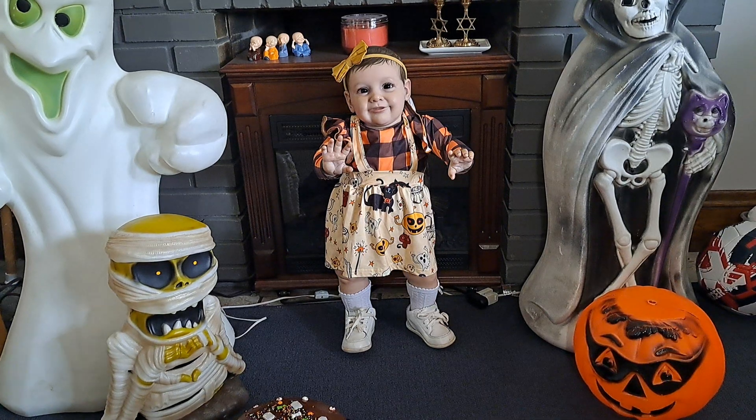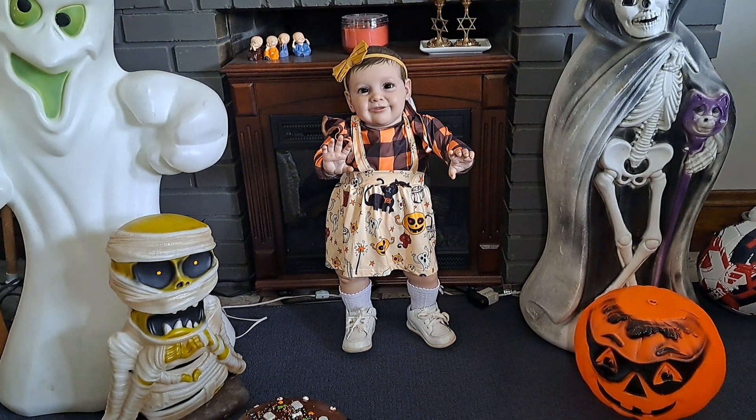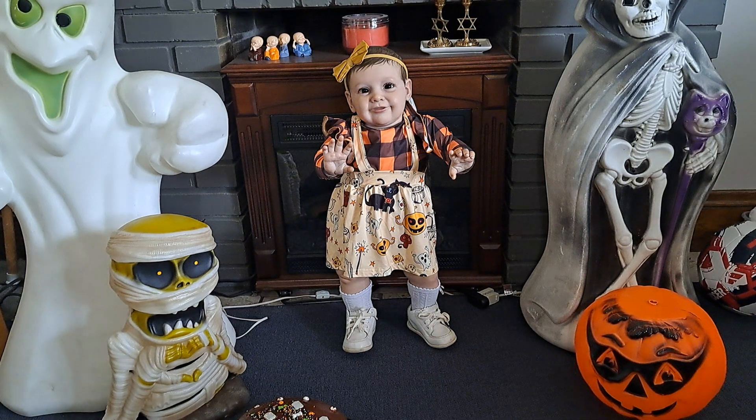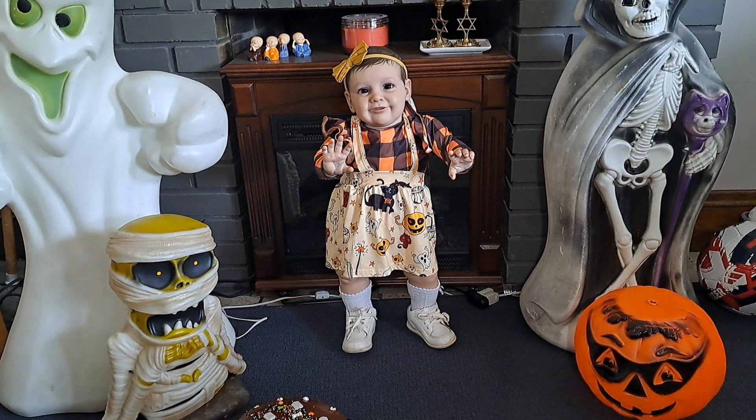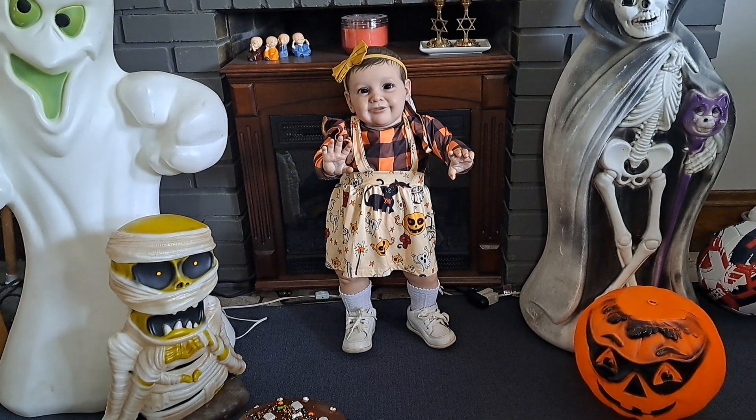She's all dressed up to go to a Halloween birthday party. My son was born on October 1st, and ever since his first birthday, we've always hosted a Halloween birthday. So, little Ivy is all dressed up in an outfit that I bought from Temu. It has an orange and brown checks — orange being my favorite color. I love this.